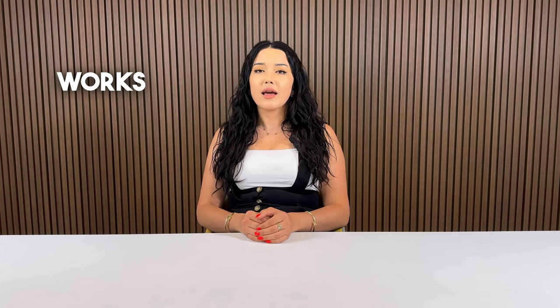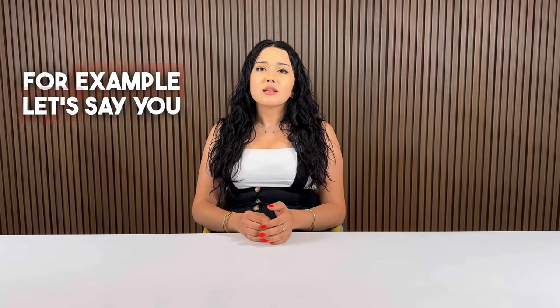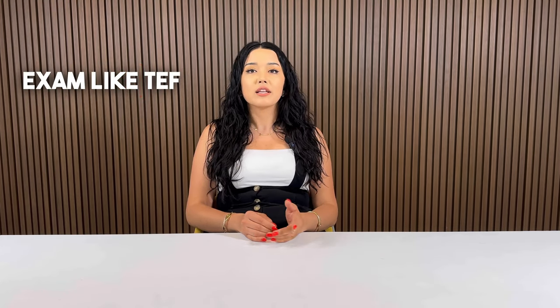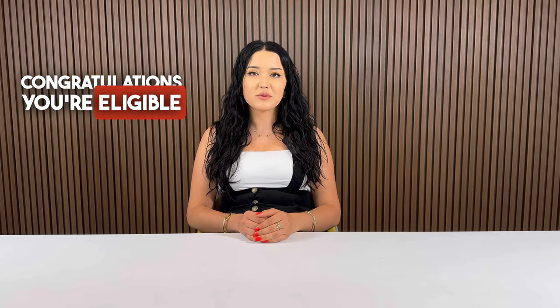You're probably wondering how does this Francophone work visa work and what are the conditions? Well, let me explain. For example, let's say you're an administrative assistant who speaks French. Then if you have passed the French language exam like TEF or TCF and can prove your work experience by providing your references, congratulations — you're eligible for the Francophone work visa stream.